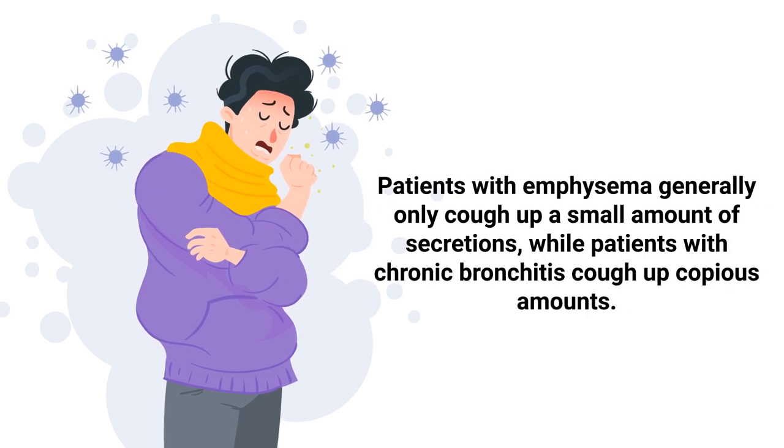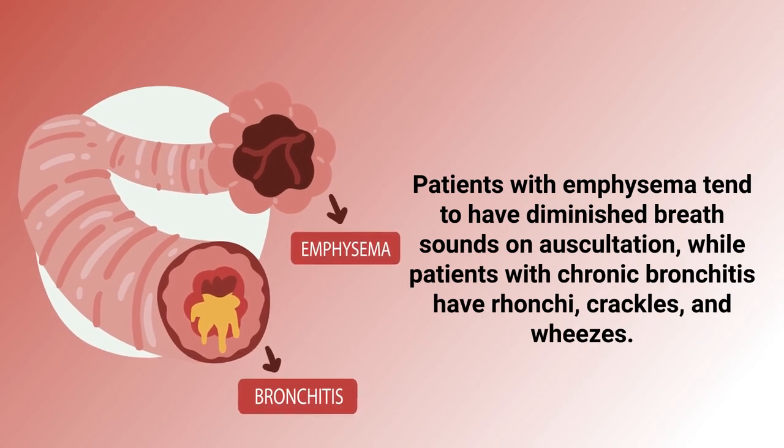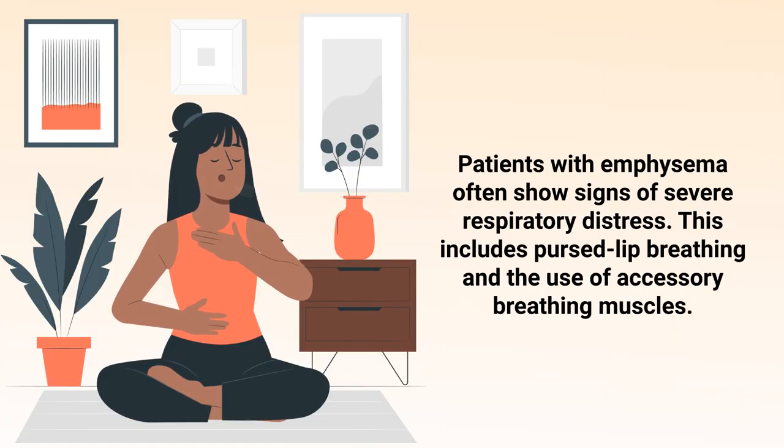When it comes to cough, patients with emphysema generally only cough up a small amount of secretions, while patients with chronic bronchitis cough up copious amounts. Patients with emphysema tend to have diminished breath sounds on auscultation, while patients with chronic bronchitis have ronchi, crackles, and wheezes.